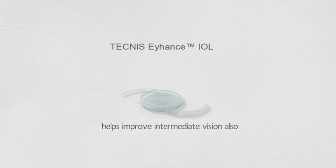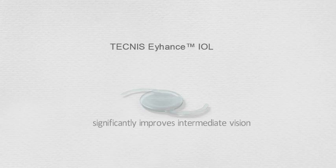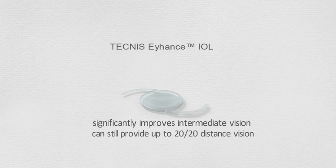Compared to standard monofocal intraocular lenses, Tecnos significantly improves intermediate vision while still providing 20-20 distance vision, resulting in improved post-surgery outcomes.